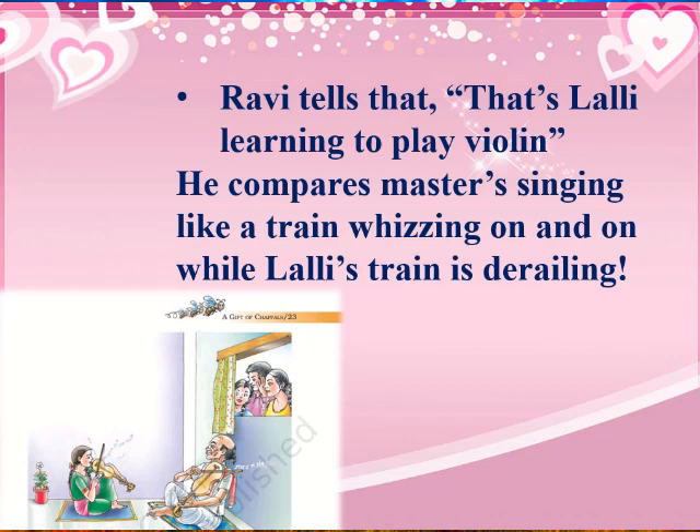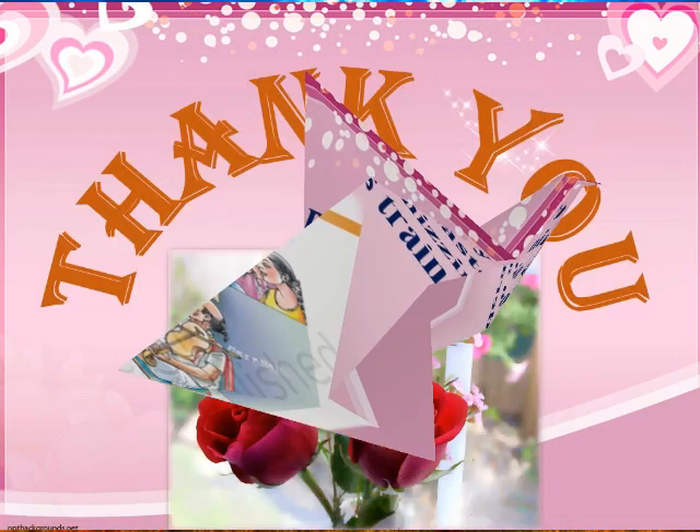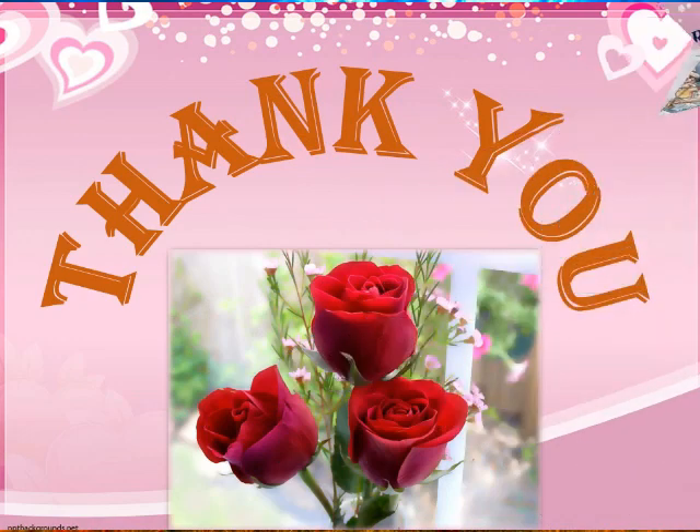That is the end of the first part of the lesson. We will have another class for the second part. I hope you have enjoyed the story and learned the lesson — thank you for watching, be focused in your studies and keep learning.